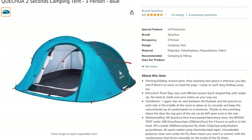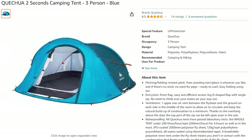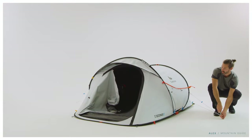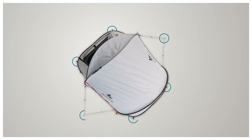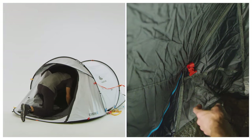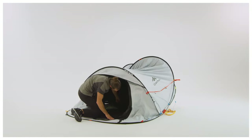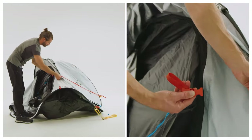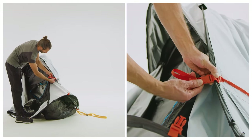Number 1: Quachua 2 Seconds Camping Tent. On number 1, we have the amazing Quachua Pop-Up Tent. Camping should be about relaxation and enjoyment, not struggling with complicated tent setups. That's where the Quachua Pop-Up Tent XL comes in, delivering unmatched convenience and comfort for your camping adventures. As the name suggests, this tent sets up at lightning speed, leaving you with more time to relax and enjoy the great outdoors.